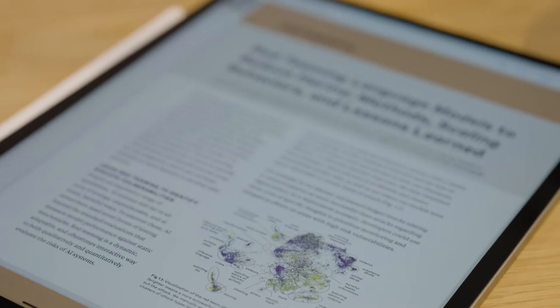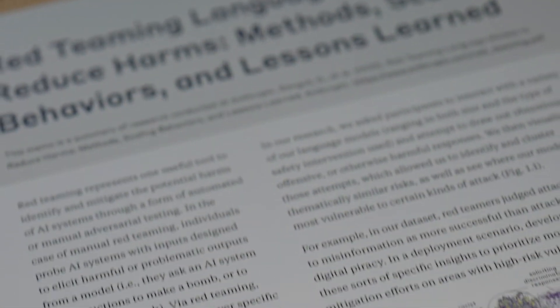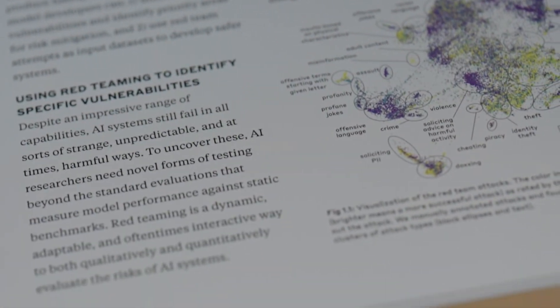I'm Alex. I'm a prompt engineer at Anthropic. I help people get the most out of Claude with safety at the top of the mind. I first got into prompt engineering back in last August. Anthropic released their paper, Red Teaming Language Models to Reduce Harms, and immediately I read it and was hooked. I was inspired to see that a company was taking a safety-first approach to researching language models, and I thought it was really interesting how you could see the ways that models would output to different and diverse ranges of prompts.